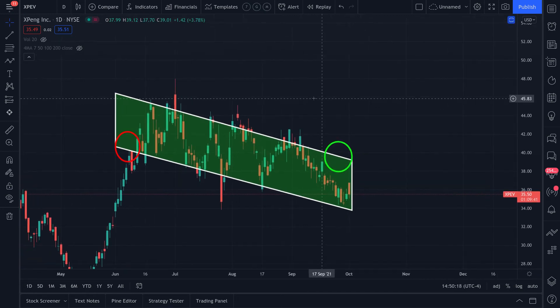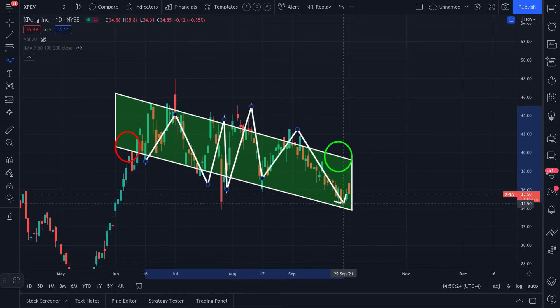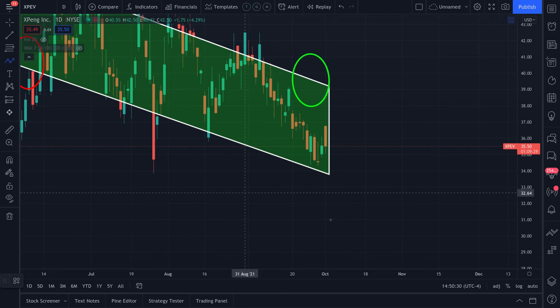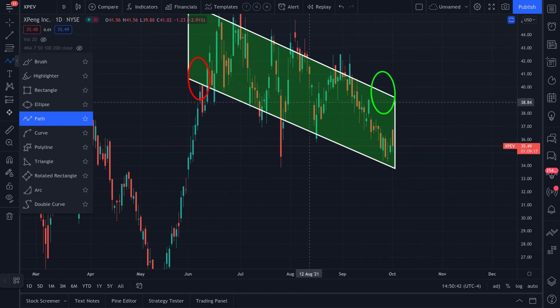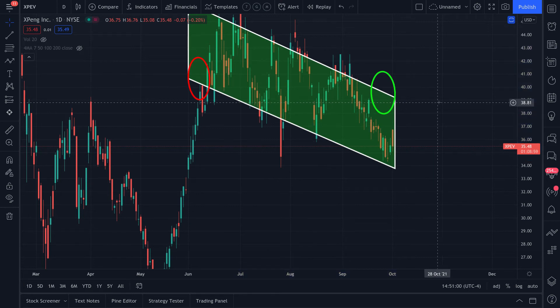We still have the original descending channel — kind of like a bull flag. We have the same arbitrary lines and we just got a reaction near the lower portion of the range, which is typically where I like to step in, as opposed to buying into the breakout. If I'm on the right track with this pattern and it actually moves to the previous level of resistance — support, resistance, support — I'm already in profits and can decide whether to exit or participate in the thrust out of the pattern.